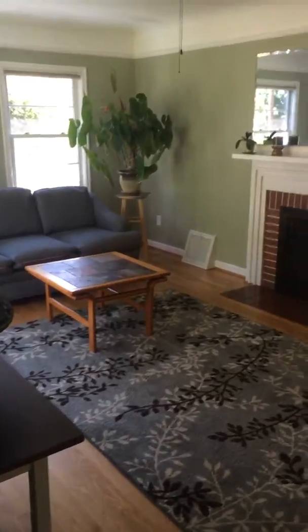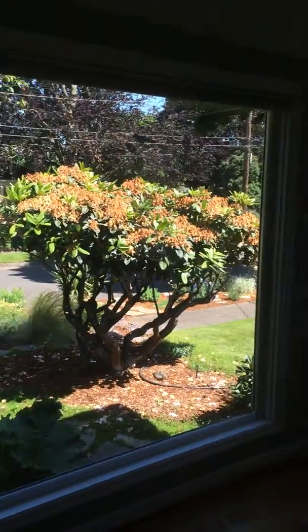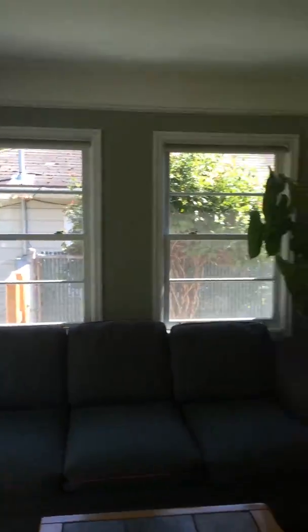Inside the house, you open up in the home and there's a closet to the left. You come into the living room with a beautiful large window to the front. It is nicely landscaped out there. A couple windows and a brick fireplace. It actually is really nice and spacious in here.